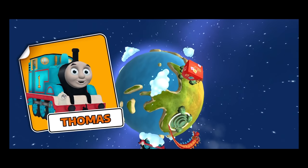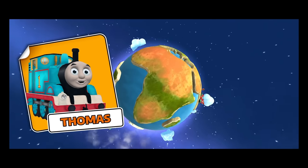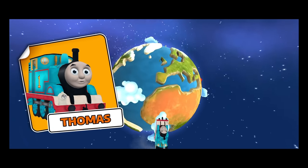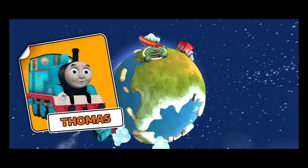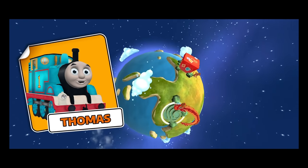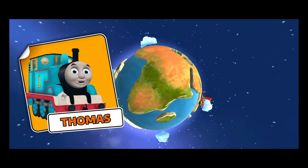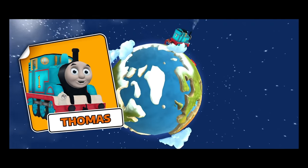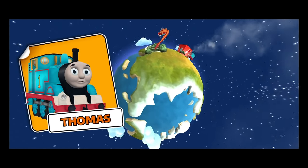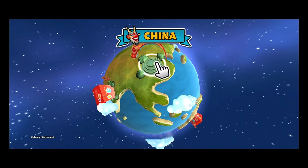Welcome aboard for an all-new Big World Adventure! Let's visit different countries, make new friends together and learn about other cultures. Race with other trains, create your very own train set or build it with a blueprint. In Thomas and Friends Adventures, the world is just a train ride away. Tap this location to start a new adventure.